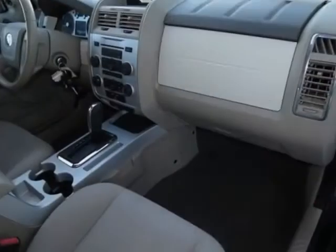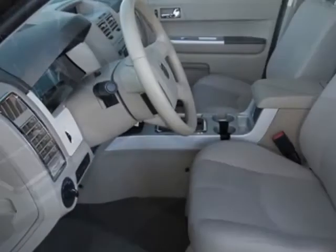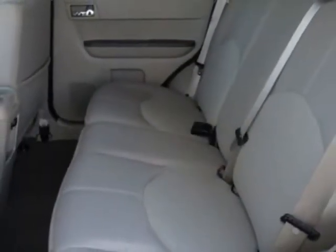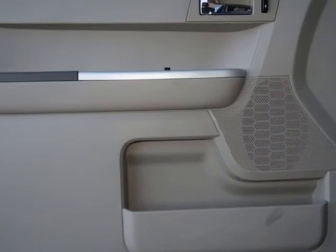Amenities package, 6-way power driver seat, and the 3.0L Duratec engine, standard. Call 800-410-1043 or email our friendly sales staff today to schedule a test drive.